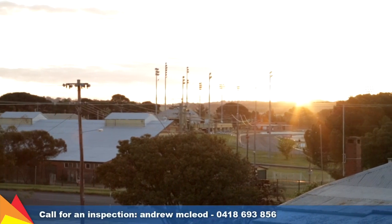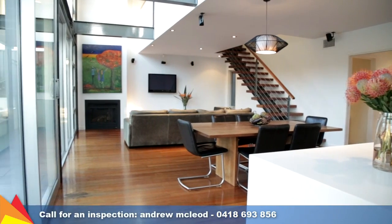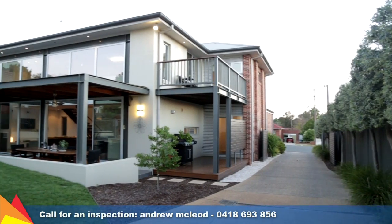A quality home with such a level of sophistication must be inspected to truly appreciate what is on offer.